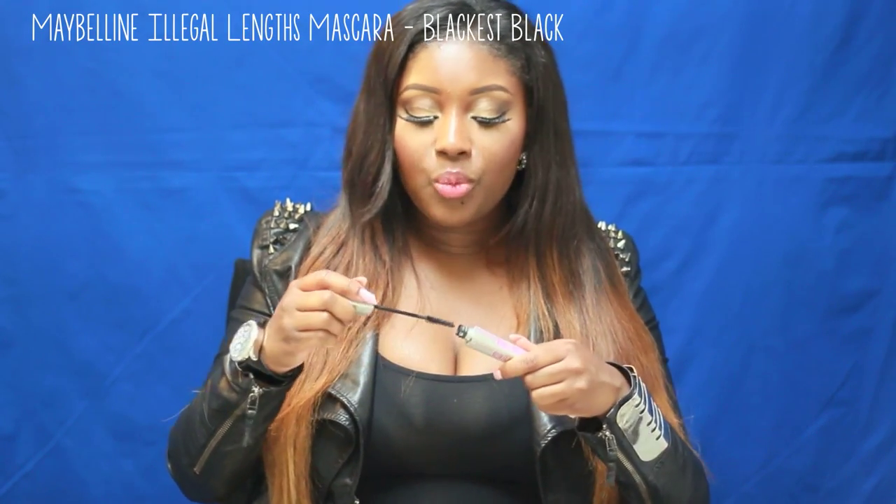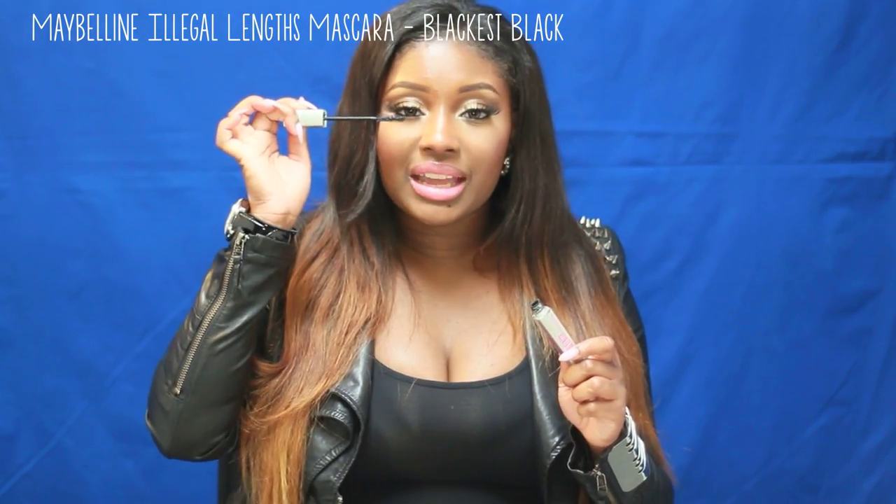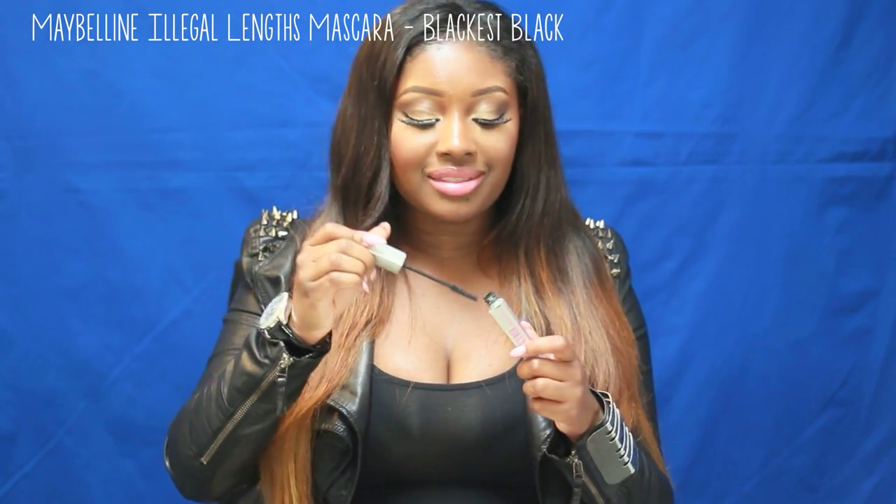My favorite mascara lately has been the Maybelline Illegal Lens Mascara. It really reminds me of the Maybelline Lash Diletto, except this mascara has little fibers in it. The wand is exactly like Lash Diletto, but the fibers help grasp your natural lashes and extend them. What I really love this mascara for is using it under the bottom lash line to pull those lashes down and make them long and lush. It is bomb for your bottom eyelashes.